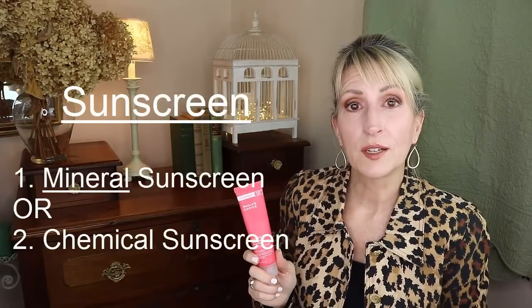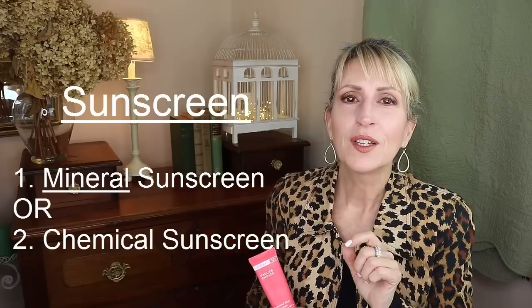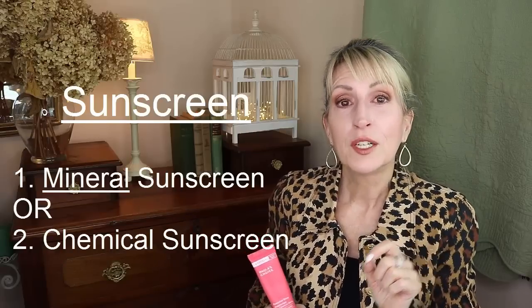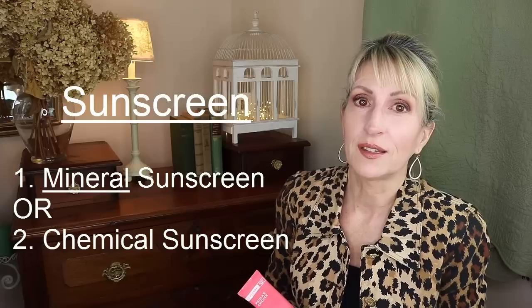The most important part of my skincare routine is sunscreen — every day, 365 days a year. I've been wearing a full-spectrum sunscreen for many years, meaning it blocks both UVA and UVB rays. There are two types: mineral sunscreens, also known as physical sunscreens, and chemical sunscreens. You can spot a chemical sunscreen because one or more ingredients will have the letters ATE at the end of the word. Mineral sunscreens contain titanium dioxide and zinc oxide, and that's the type I prefer.